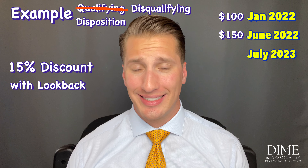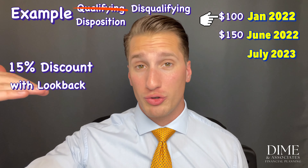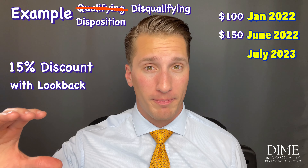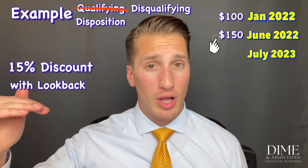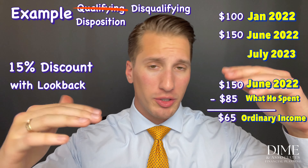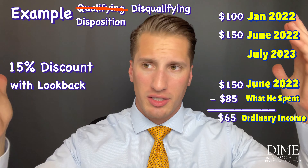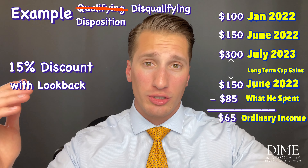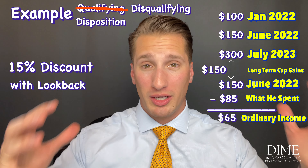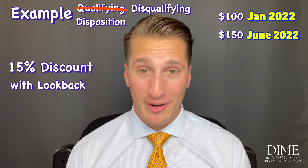In this disqualifying but long-term scenario: Andrew's company looks at the offering period opening price of $100, subtracts what Andrew paid ($85 after the 15% discount), and the difference — $150 purchase date price minus $85 — equals $65 per share of ordinary income. Then from the $150 purchase date price up to the $300 sale price, that $150 per share is long-term capital gains.